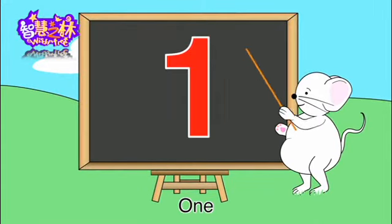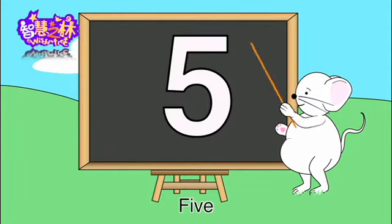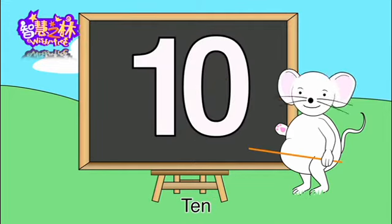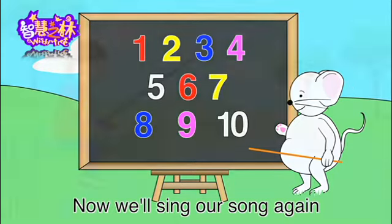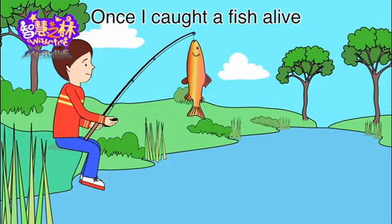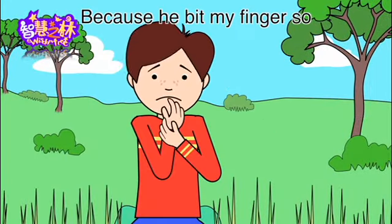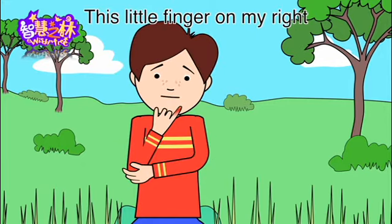One, two, three, four, five. Six, seven, eight, nine, ten. Now we'll sing a song again. One, two, three, four, five. Once I caught a fish alive. Six, seven, eight, nine, ten. Then I threw him back again. Why did you let him go? Because he bit my finger so. Which finger did he bite? This little finger on my right.